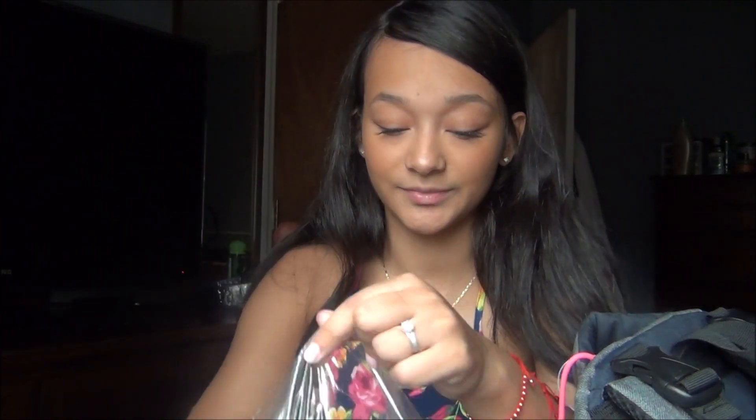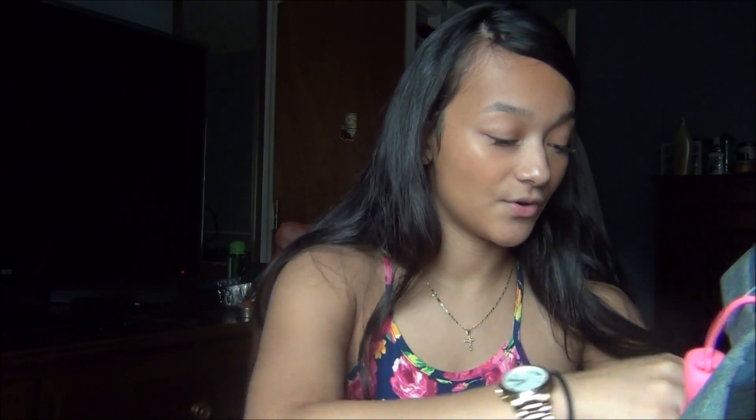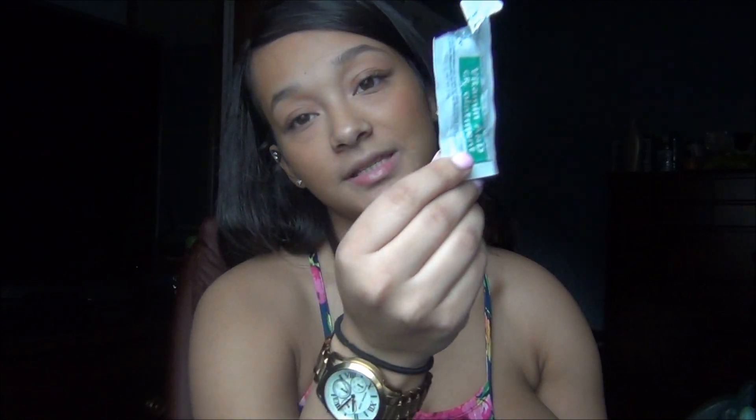I also carry a little burp cloth. He doesn't really throw up, but just in case — it's always good to be prepared. And then of course I have diapers. Along with his diapers, I also have some A&D ointment that I got from the hospital — little packets to put on his bum whenever he poops, so he doesn't have a rash.